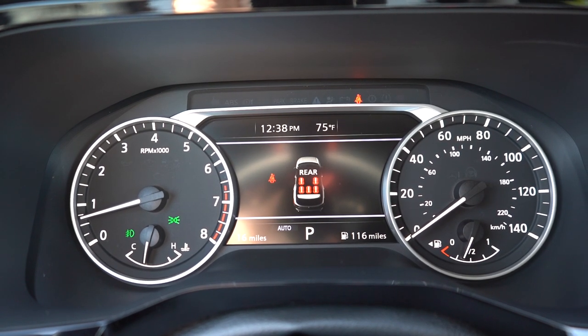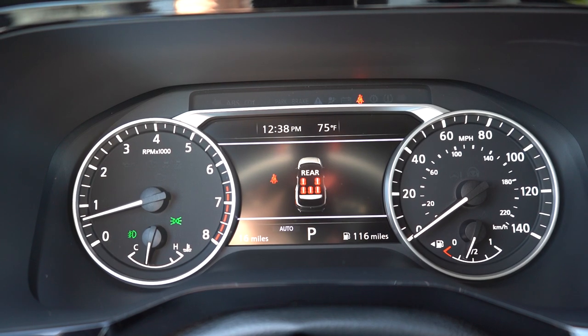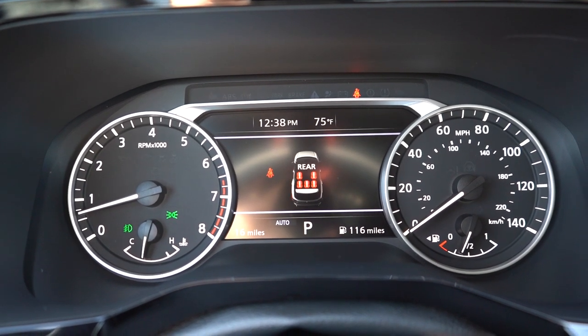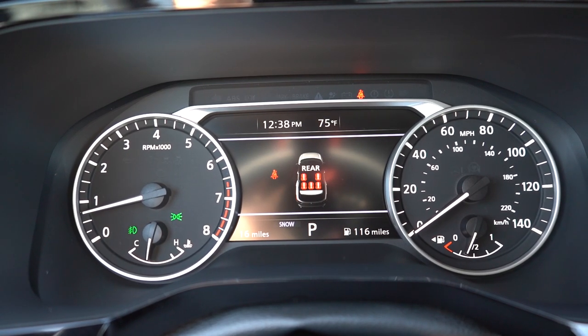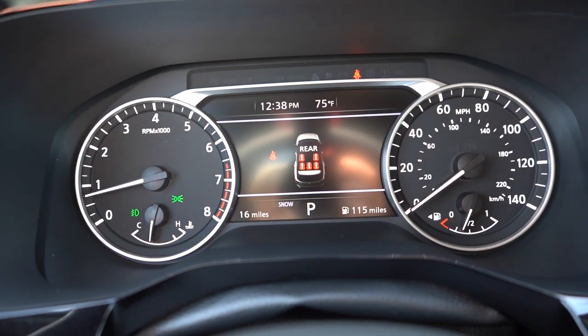You can control what's displayed on the digital center screen using the steering wheel controls on the left side. It gives you trip A, trip B, a digital speedometer, tire pressure information, radio information, outside temperature, and miles until empty — pretty much everything you could possibly want on the digital portion of the gauges.